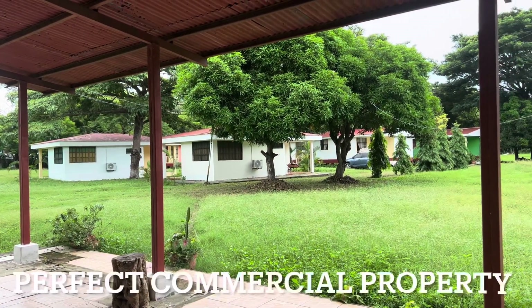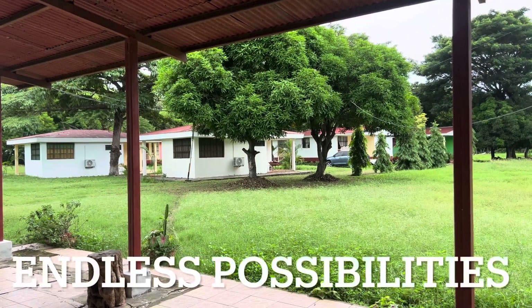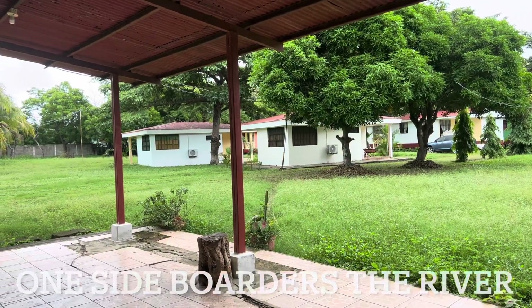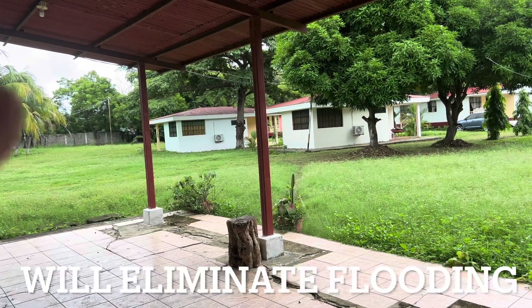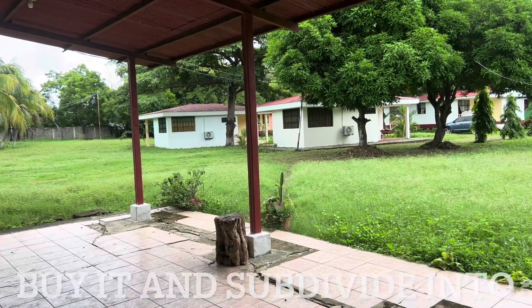There are eight units here that are rental units. Five of them have two bedrooms, one bathroom, and a kitchen. Then these two right here are just two individual rooms with a connecting door between them, so one person can rent one half and another person can rent the other half, but there's no kitchen in these two.